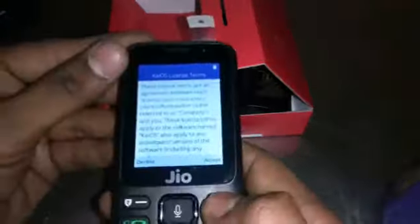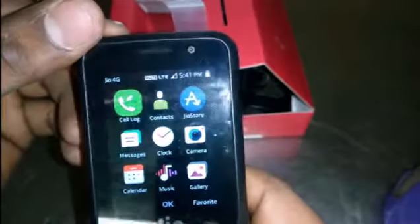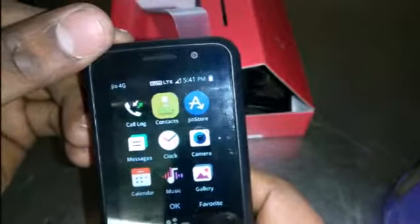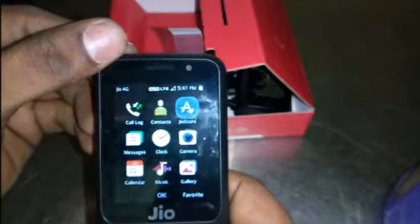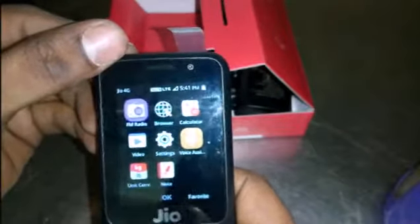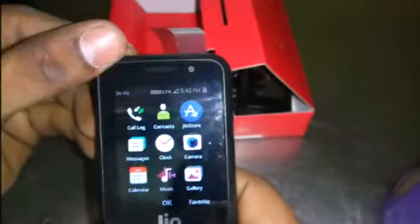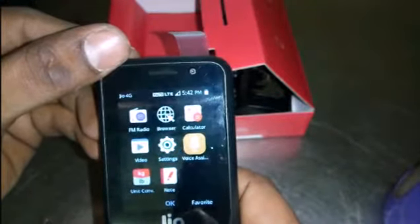The phone offers multiple languages, and I am going to select English. I accepted the KaiOS terms and conditions. The Jio 4G VoLTE is now set up. On the home screen you can see all the apps: contacts, Jio Store, messaging, clock, camera, music, gallery, videos, and much more. Thank you for watching this video — if you like it, please like, comment, and share.